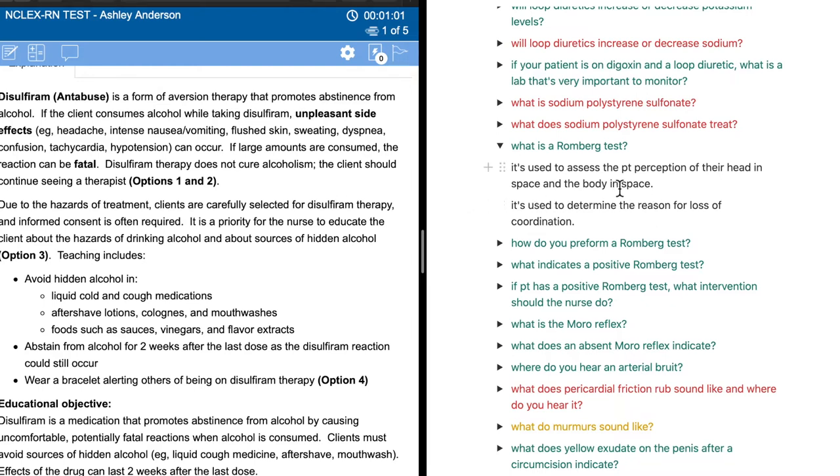The Romberg test is used to assess the patient's perception of their head and body in space, and it's used to determine the reason for loss of coordination. I didn't know that. The problem was I would do practice questions, read the rationales, and make notes — but when reading the notes, I wasn't actively thinking about the information because it was all written right there in front of me. With Notion's toggle menu, making my own questions from practice questions, I can review notes without seeing the answer yet — so I actually have to think about it. And that is active recall.